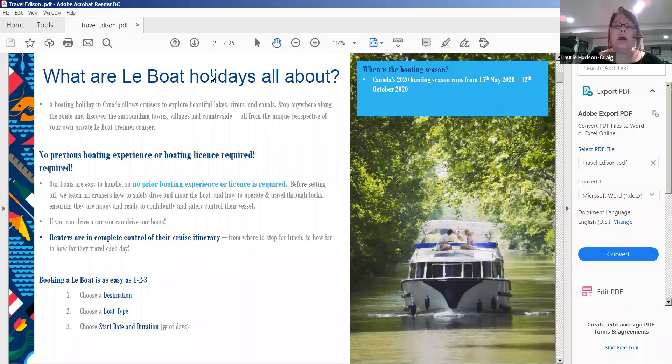Our sales agents will discuss options and suggestions for different types of itineraries. Booking a boat is as easy as one, two, three: call your agent, call Leah, choose a destination, choose a boat type, choose when you'd like to start, and how many days you'd like to go for.